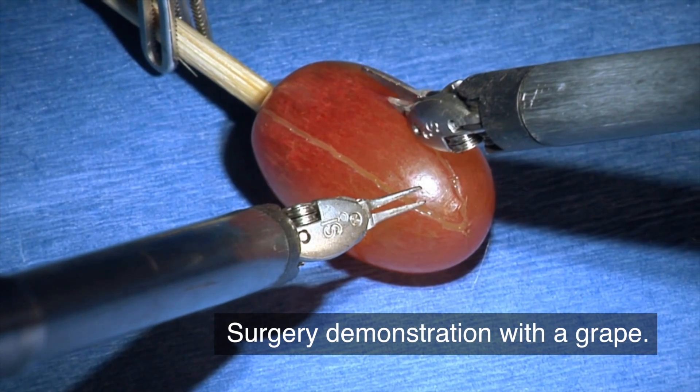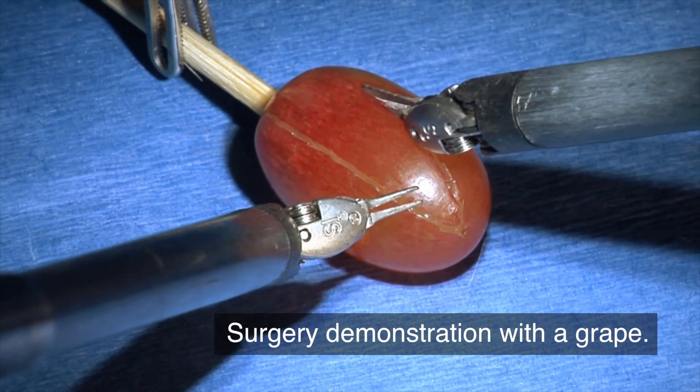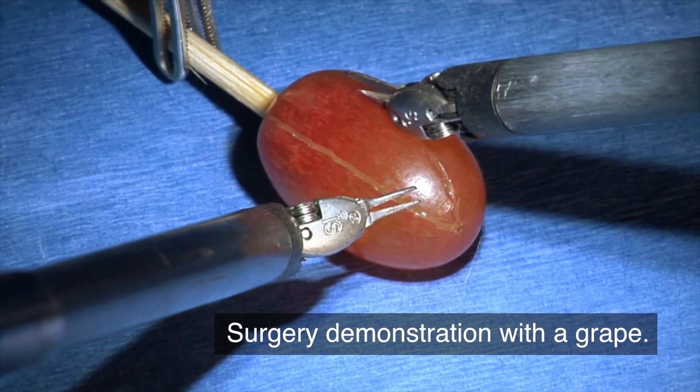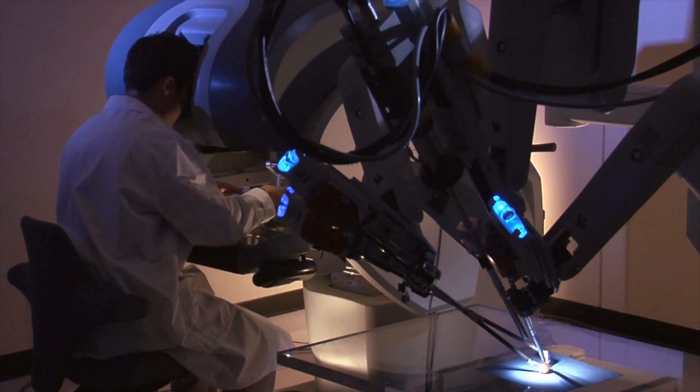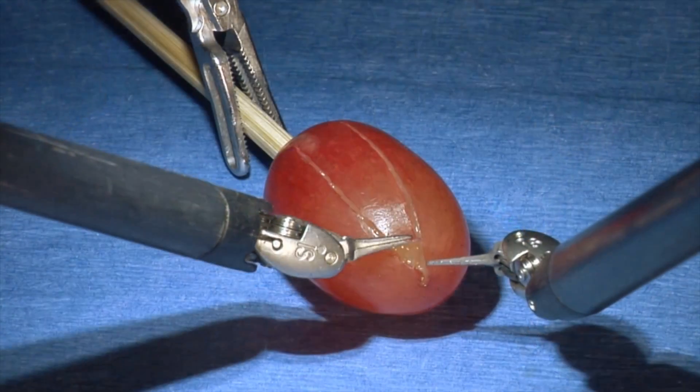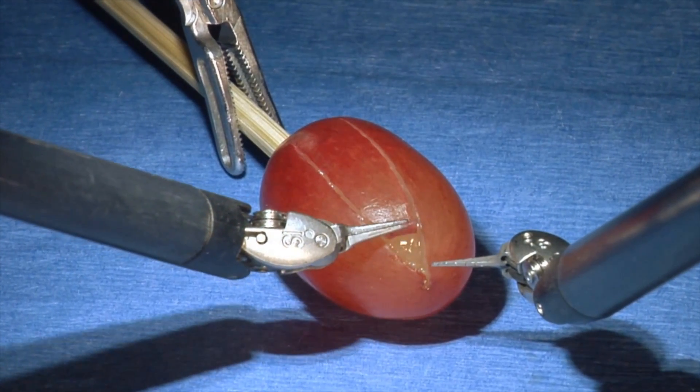We're making two centimeter incisions in which a port goes through. It's a hollow tube through which goes a scope and laparoscopic instruments. It's not your typical kidney procedure. Typically a patient would have a large incision in the flank, and typically that involved a five-day recovery period and a large incision. It was more uncomfortable.